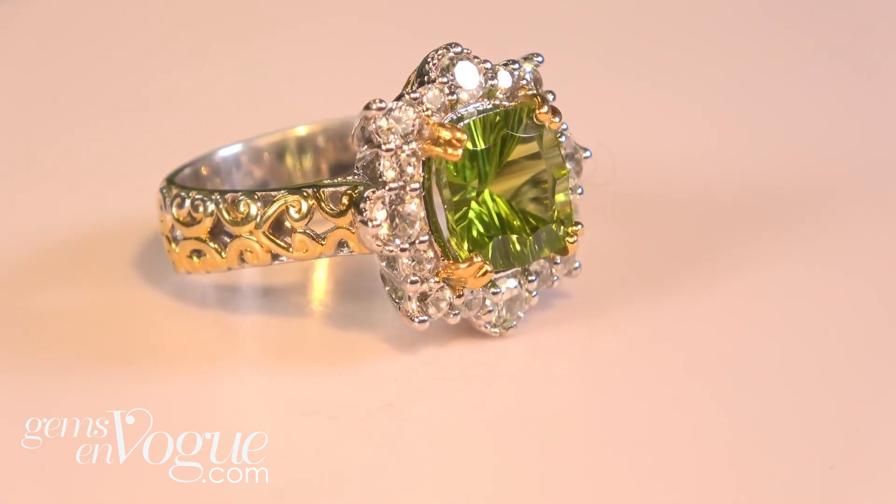Remember, peridot is never color treated — they can't do it. It's an idiochromatic stone, it's natural, and one of the oldest gems on the planet Earth. We have it at prices that nobody can beat at gemsonvogue.com.